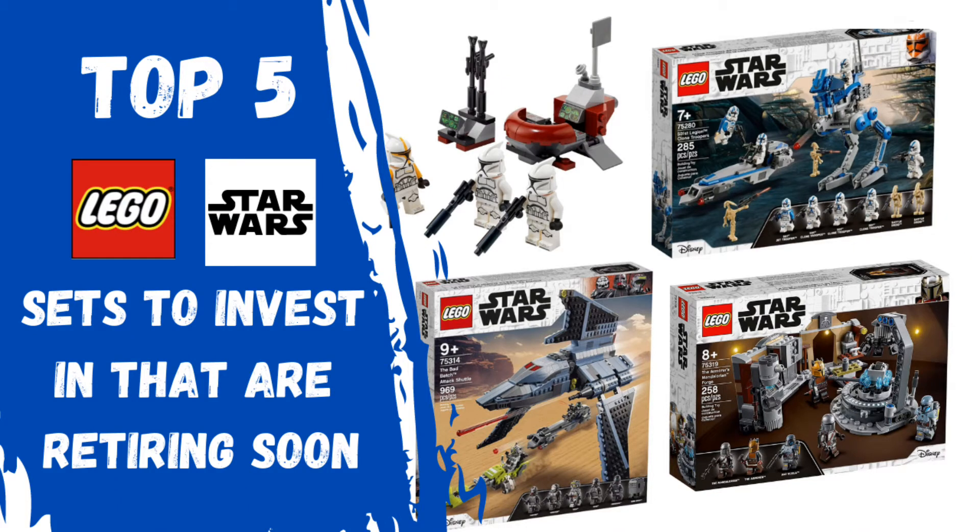What's going on guys? Today I'm going to be telling you the top 5 best LEGO Star Wars sets to invest in that are retiring soon. If you're new to the channel, be sure to hit that subscribe button. Now let's head over to LEGO.com to see what is on our list.